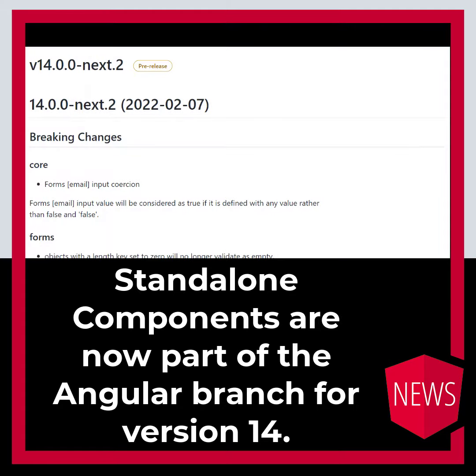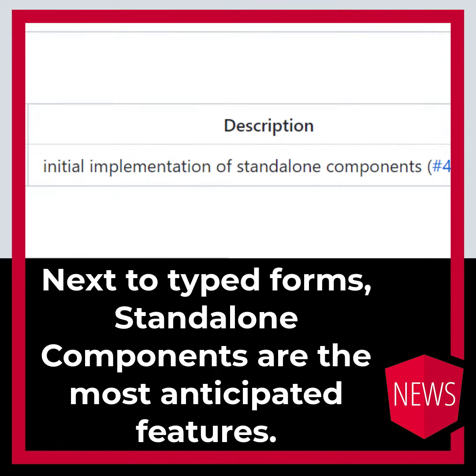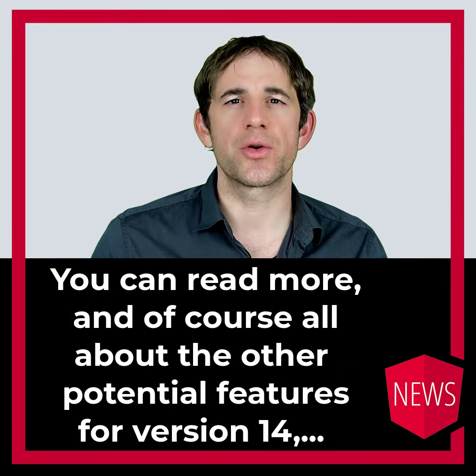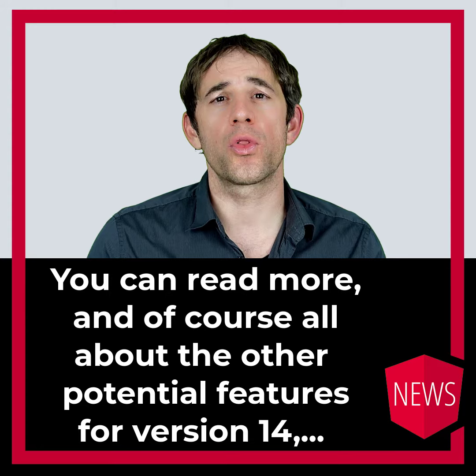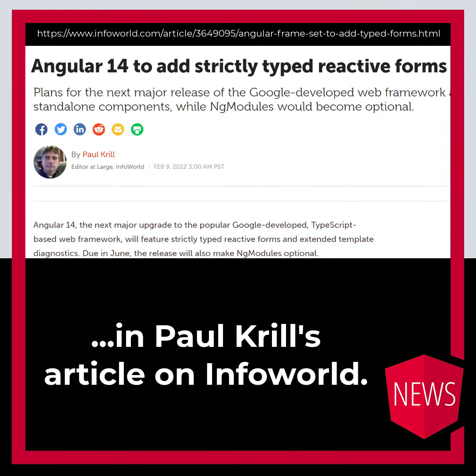Standalone components are now part of the Angular branch for version 14. Next to typed forms, standalone components are the most anticipated features. You can read more, and of course also about all the other potential features for version 14, in Paul Krill's article on InfoWorld.